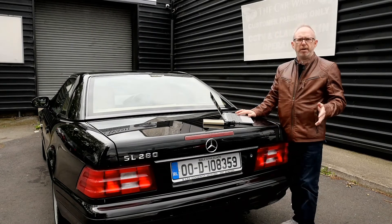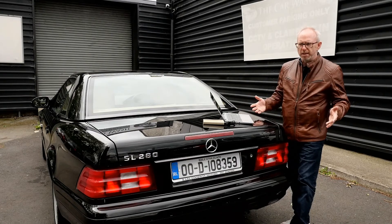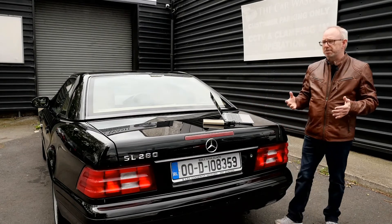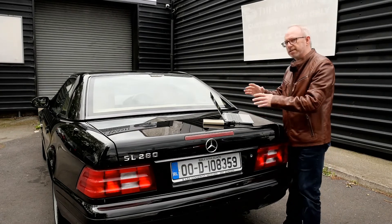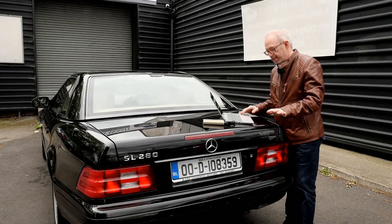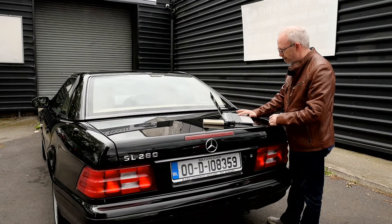Looking at the engine bay, everything is easy to get to. Because this is the smaller engine in this particular car, everything is quite easy to find, read, and change. I like that — it gets a full mark from me on the engine bay.